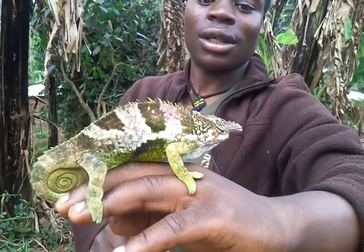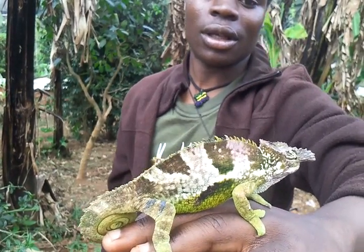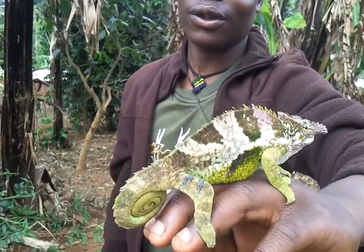These are his horns, and these horns are normally used for fighting with enemies like snakes. Male to male they fight, but male to female they don't fight.